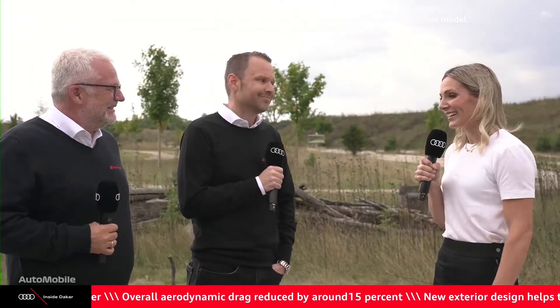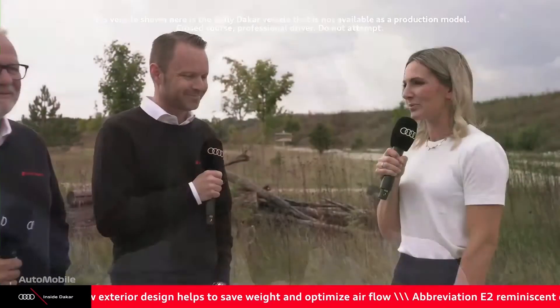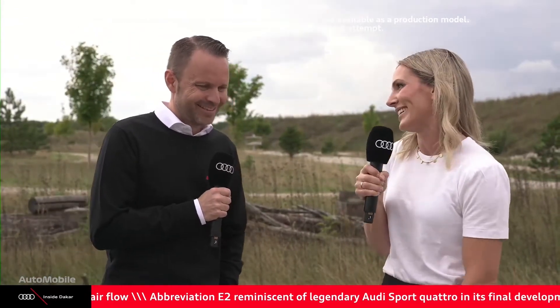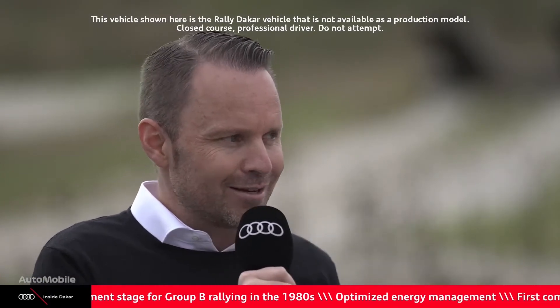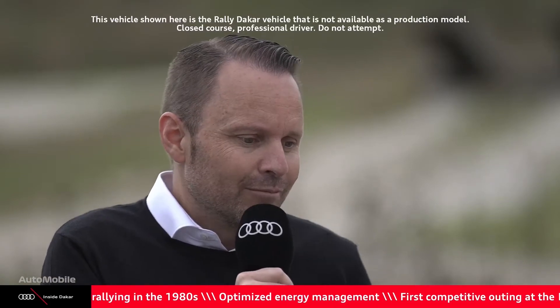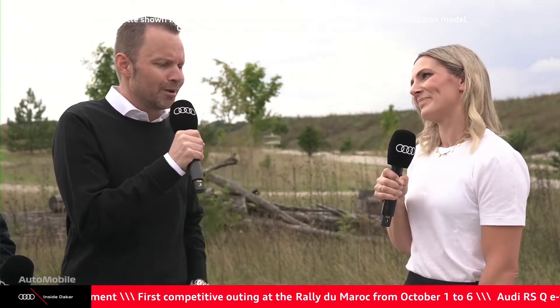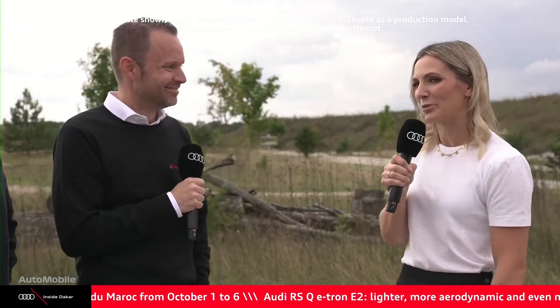We have to talk about the new name — E2. When I saw this, I was like 'yes!' One of the most legendary cars in rallying is of course the Audi S1 E2, with Mikkola, Blomqvist and Walter behind the wheel. How important is it to continue this history with a name like that? I was part of that decision — E2 for me is just linked with a cult car. If you see the next generation, it deserves the name E2. Legendary, iconic. Thank you very much, Rolf.